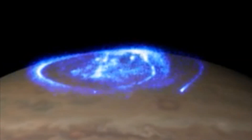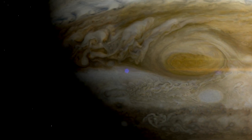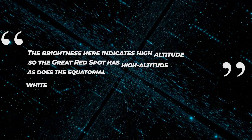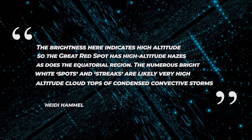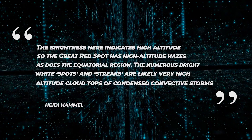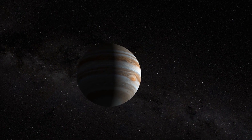A third filter showcases light reflected from a deeper main cloud layer. The view shows the Great Red Spot — a famous storm so large it could swallow Earth — appearing bright because it reflects a lot of sunlight. Heidi Hamill, Webb Interdisciplinary Scientist for Solar System Observations, said: "The brightness here indicates high altitude. So the Great Red Spot has high-altitude hazes, as does the equatorial region." The numerous bright white spots and streaks are likely very high-altitude cloud tops of condensed convective storms, while dark ribbons north of the equatorial region have little cloud cover.